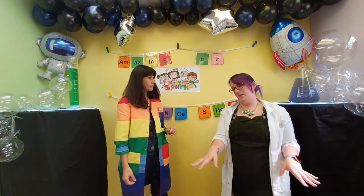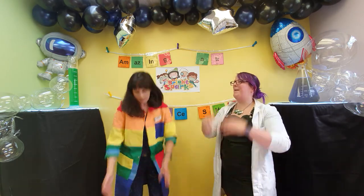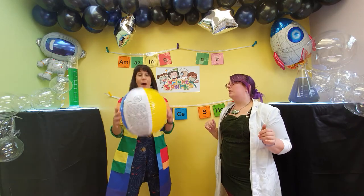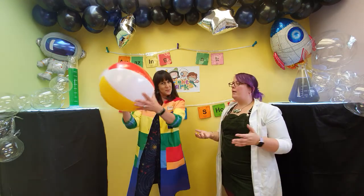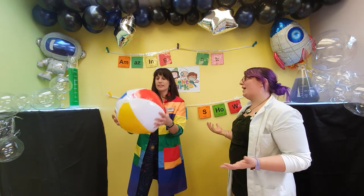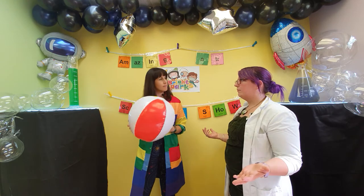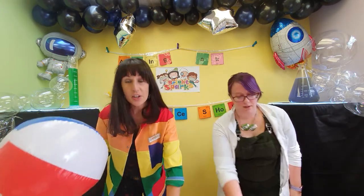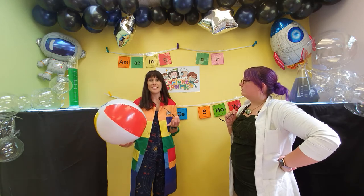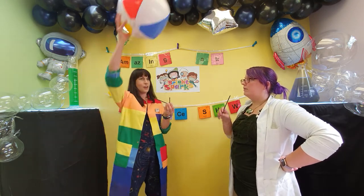So we've talked about foam balls, ping pong balls, and Maltesers — but what happens when we go bigger? Like a beach ball. What do you reckon, boys and girls — can I get the beach ball higher? It's pretty light — it's already filled with air, so that's going to be light. Scientists like to try new things and they show resilience — they keep trying, they never give up. So we're going to have a go and see if we can get it to hover.